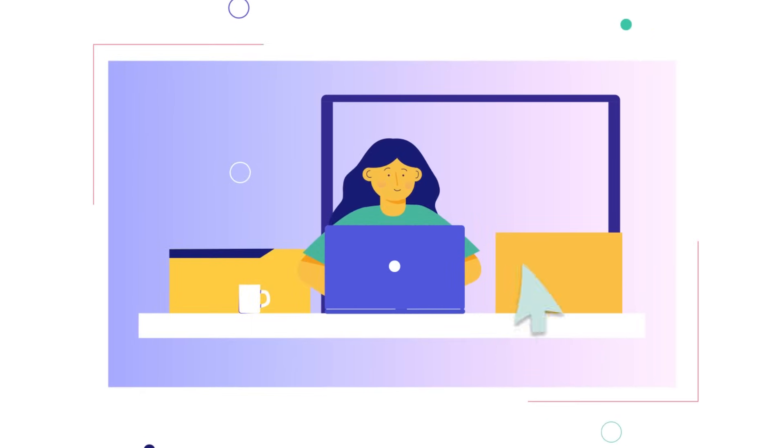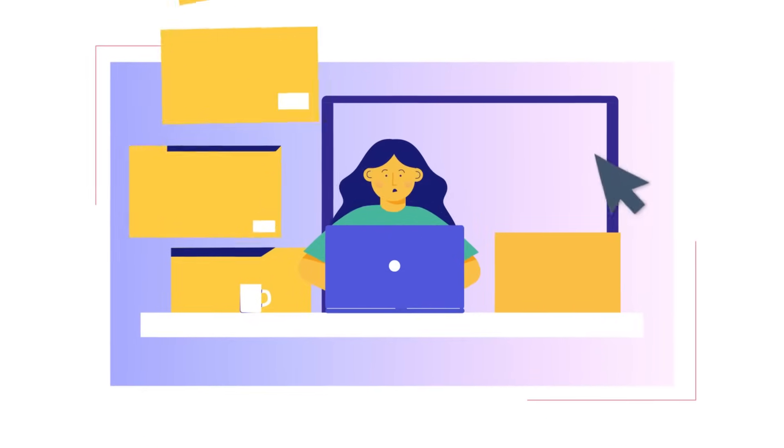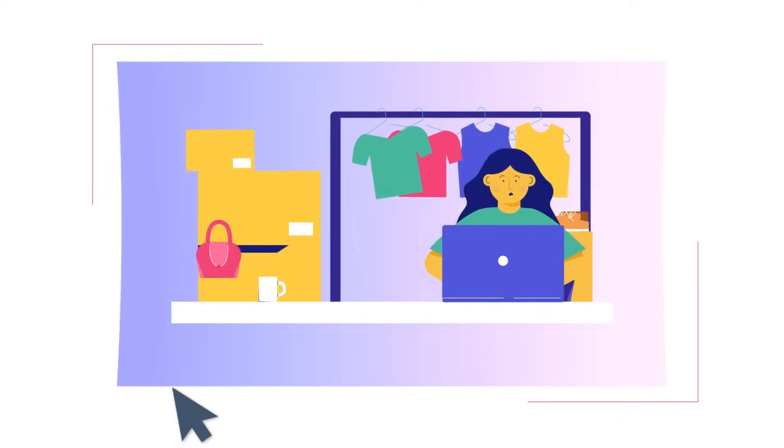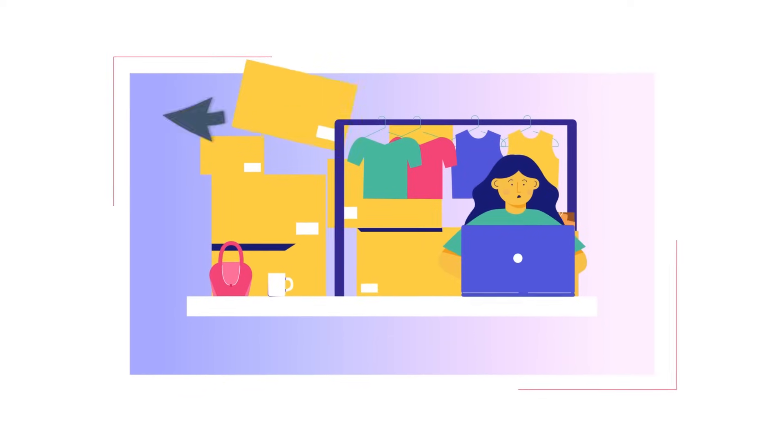If you're an online reseller, listen up. You're listing items online, you've got the tabs open, you're copy-pasting listing details, and it takes forever.